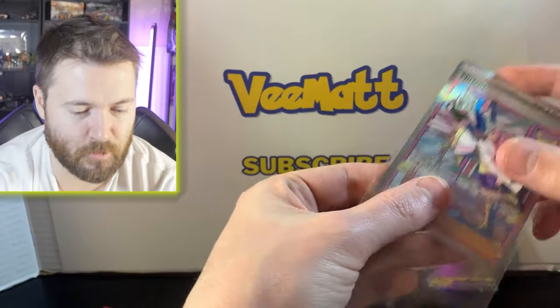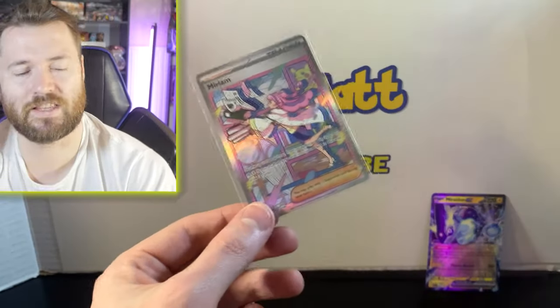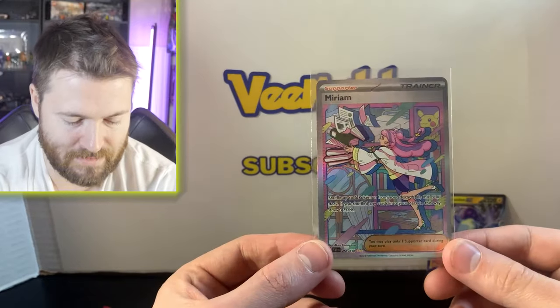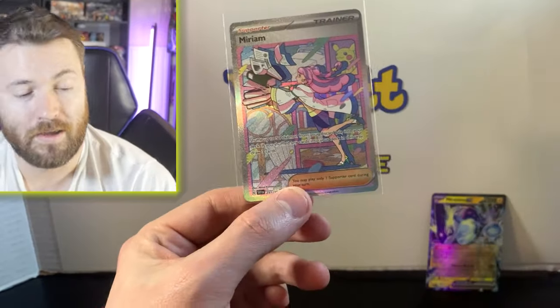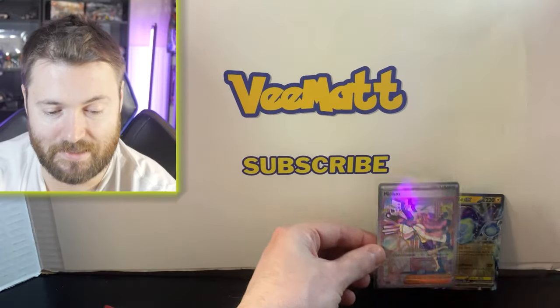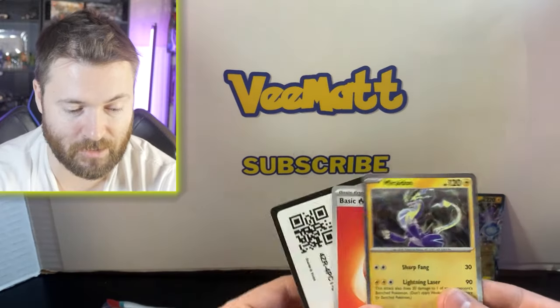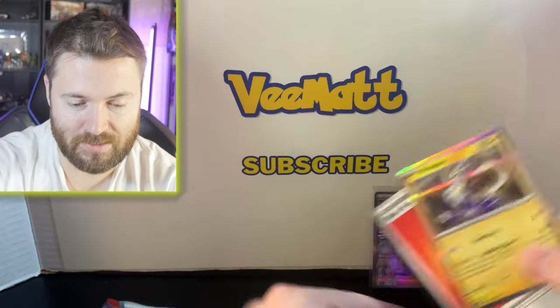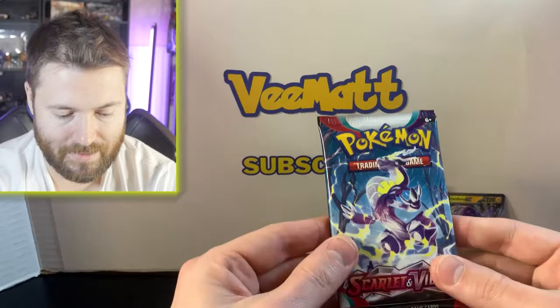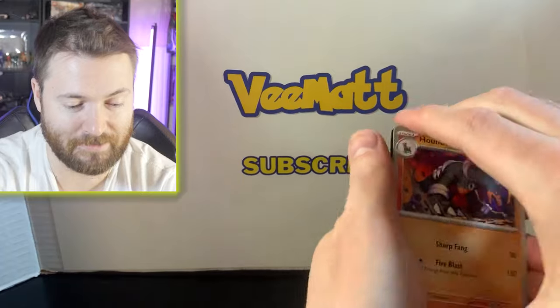I can't believe we just got this — this is actually insane! It's so funny because even before the video I was thinking about what the big chase card was. It was a trainer starting with M and it slipped my mind, and I thought 'I feel like I'm going to pull that today.' And there we go — Miriam! Beautiful. We had the Iono alternate art from Paldea Evolved and now the Miriam.